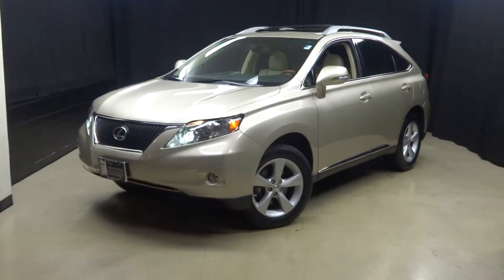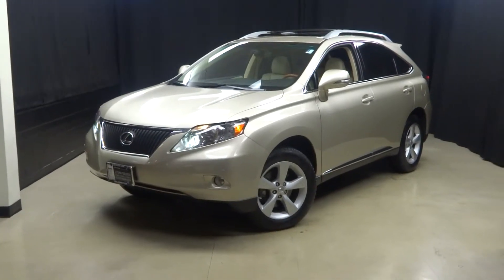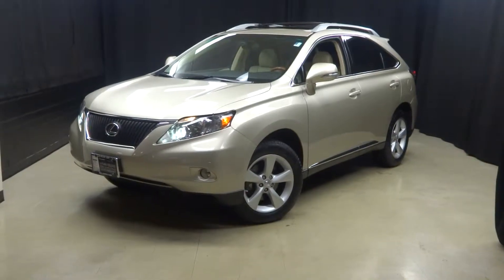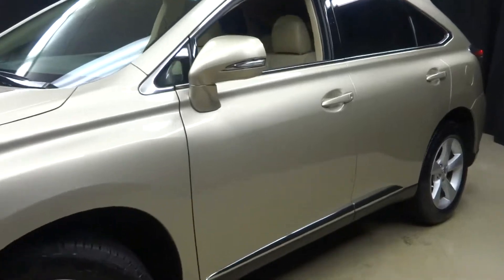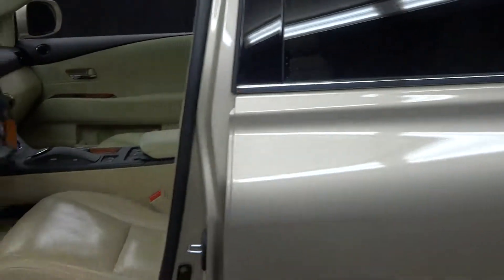All right, everybody, welcome back. Lexus of Wilmington. Just traded in: 2012 Lexus RX 350. This tan with tan leather interior SUV is ready and waiting for you.